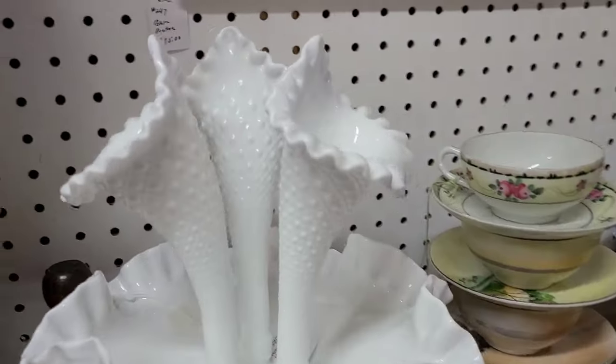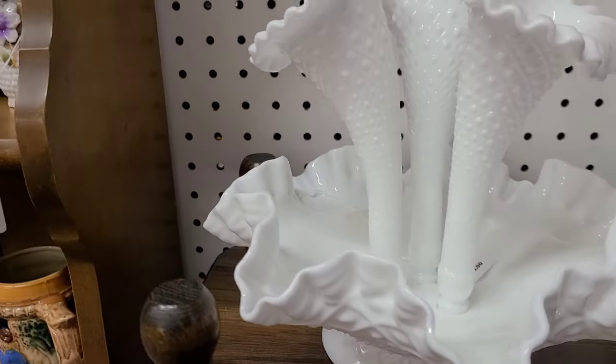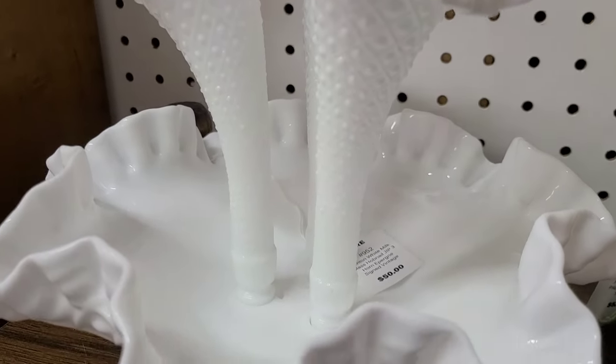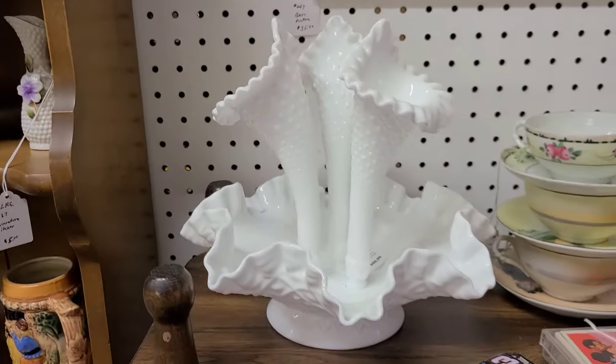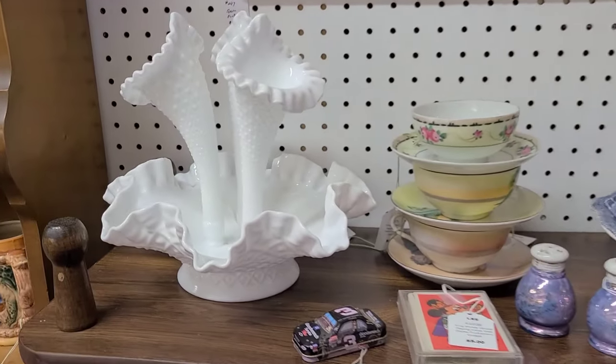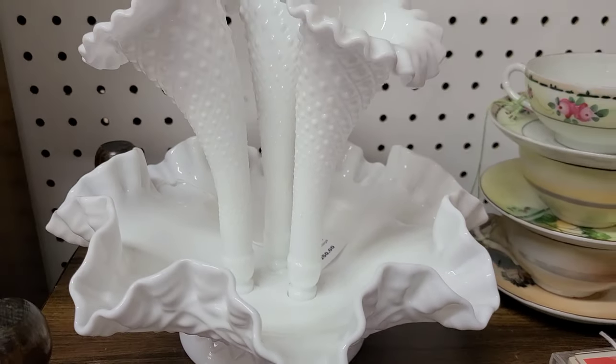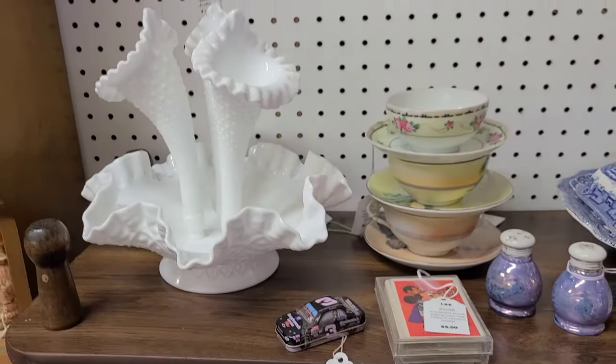Who doesn't love a good epergne? Look at this — it's in the diamond pattern, milk glass, $50. I mean, $50 is not bad. Put that as your centerpiece with some reds and pinks — I'd fill the bottom with some conversation hearts. But I just think $50 is a little too high for me.